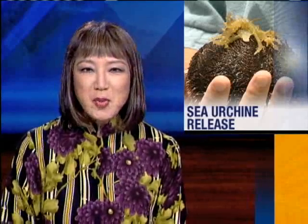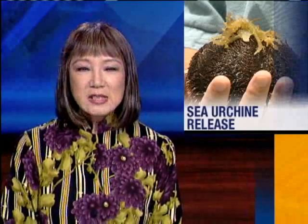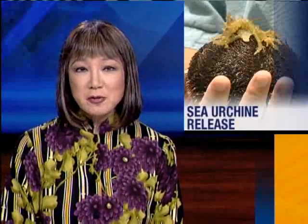Scientists joined with community members for an unusual event in Kaneohe Bay today. They released baby hatchery-raised sea urchins into the bay as part of a program to control invasive algae. KITV's Dick Allgaier reports on why scientists believe the urchins will be good for the reef.